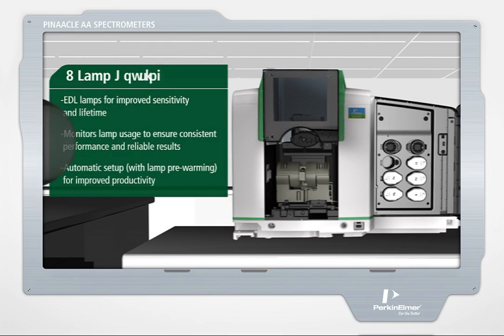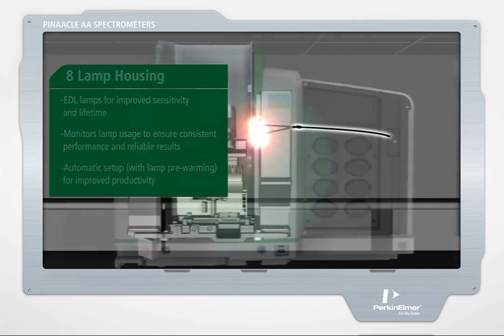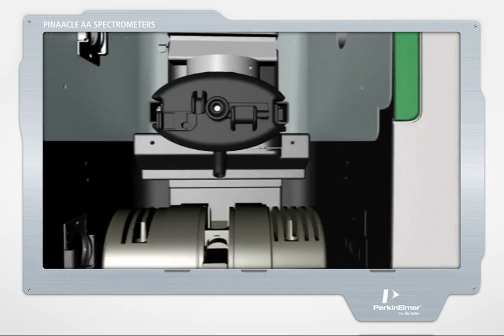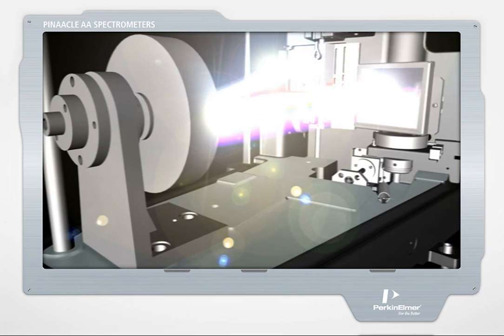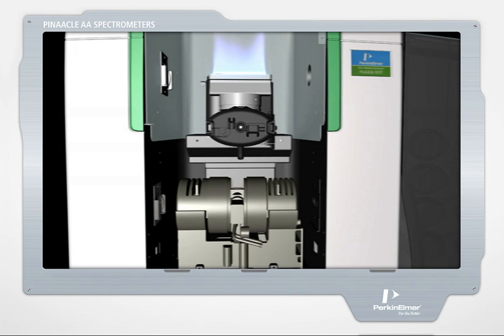With a fully contained optical system, Pinnacle's fiber optics enhance light throughput. The light is transmitted from the instrument's eight-lamp housing to the flame or graphite furnace, then to the monochromator and state-of-the-art solid-state detector. With a unique stacked design and no parts to move, the flame and furnace systems automatically align with the fiber optics for optimum performance in either analysis technique.